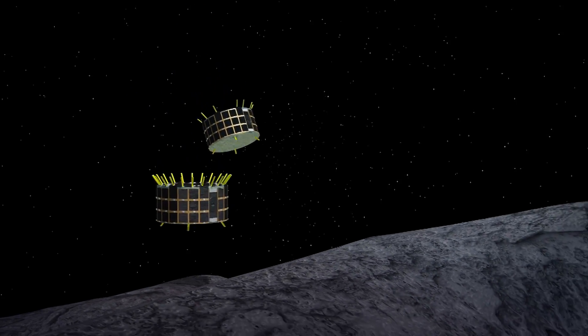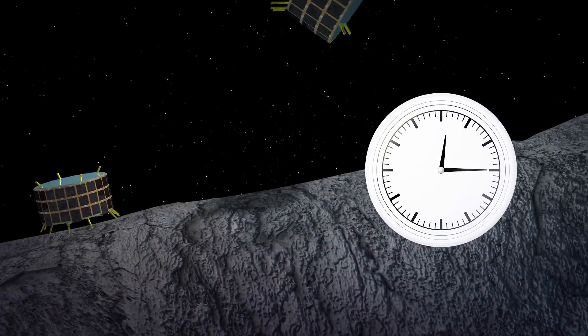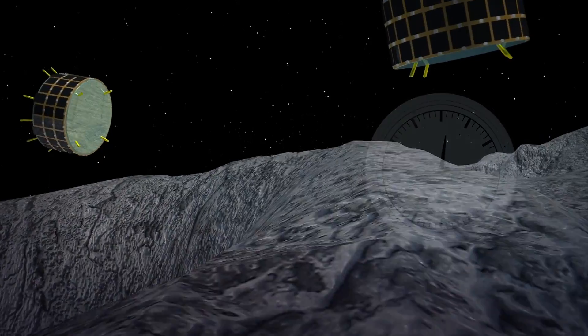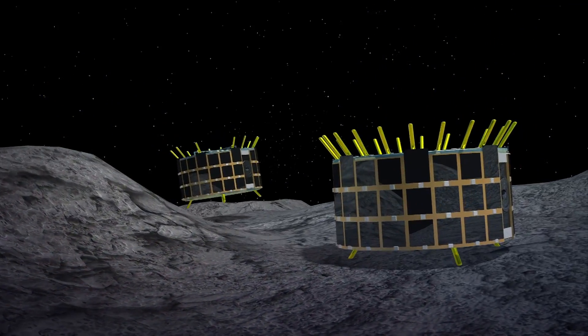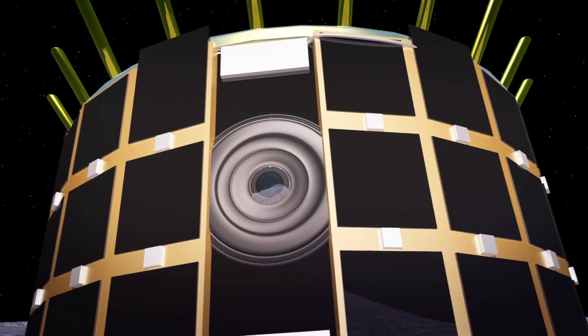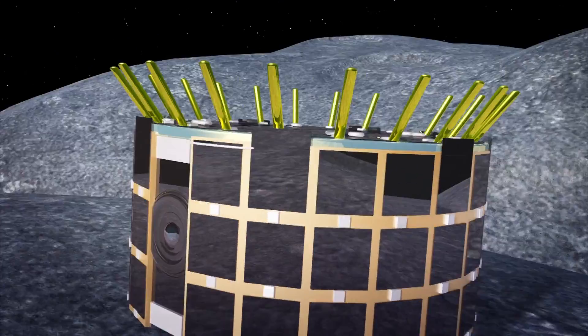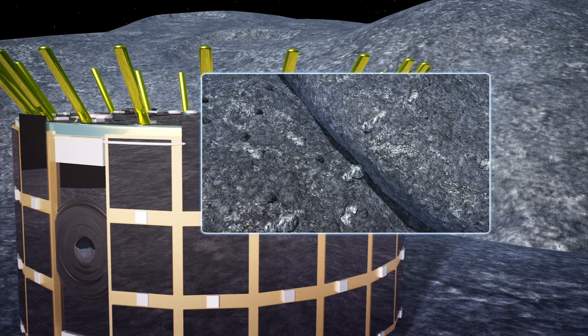Due to Ryugu's weak gravity, Rover 1A and Rover 1B move around by hopping. Each rover stays in the air for 15 minutes and moves horizontally up to 15 meters with each hop. Rover 1A and Rover 1B are each equipped with multiple cameras which are now taking stereo images of Ryugu. They have also sent back video of the asteroid's rocky surface.